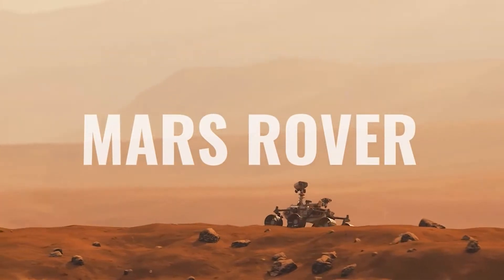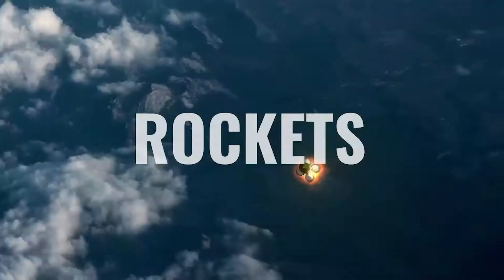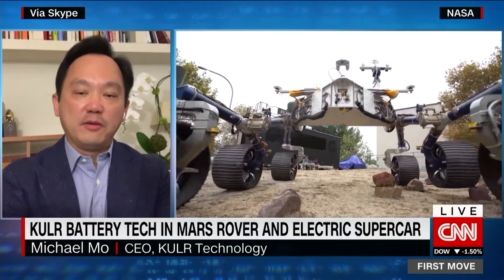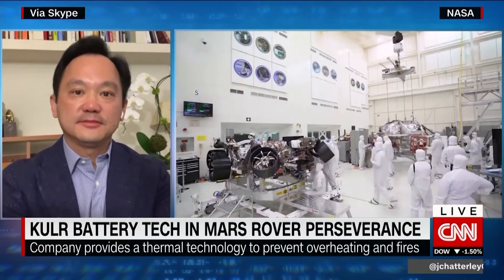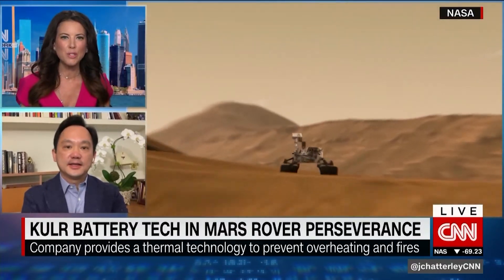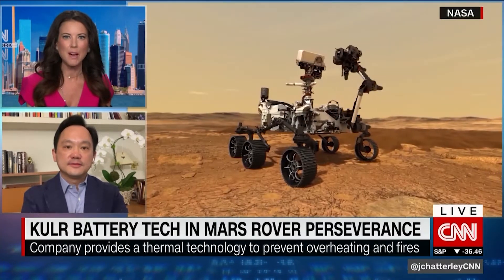They're driving progress in the electric car market by making electric vehicles and batteries cooler, lighter, and safer. Cooler is a trusted partner of NASA, with their tech being used on the International Space Station and in the 2020 Mars rover, proving there's no place that Cooler's tech cannot go.